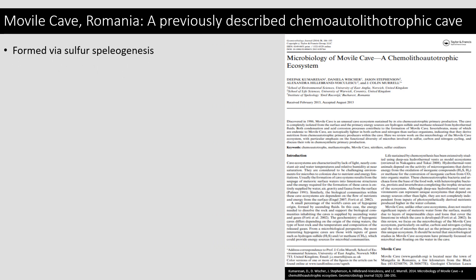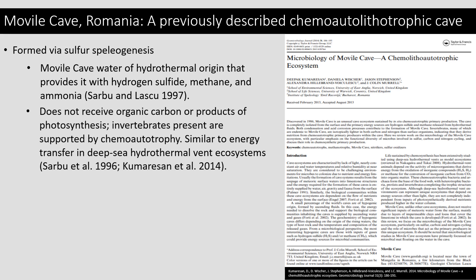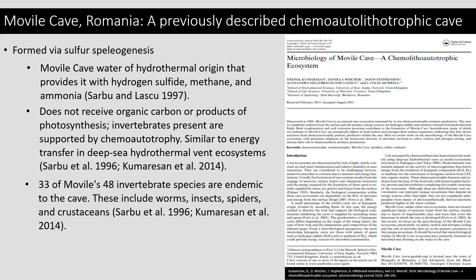Movil Cave is actually the first reported chemoautolithotrophic cave system formed via sulfur speleogenesis. It has water of hydrothermal origin that provides hydrogen sulfide, methane, and ammonia, which not only was used to form the cave, but also supports the organisms living within it. Because of the way it was formed, Movil does not receive photosynthesis or any of its products. However, it supports many different invertebrate species, including worms, insects, spiders, and crustaceans. 33 of Movil's 48 invertebrate species are actually endemic to the cave. These invertebrates are supported entirely by chemoautotrophy. The system within Movil Cave is actually similar to deep sea hydrothermal vent ecosystems, where chemoautotrophs are fed on by invertebrates, which are then fed on by larger invertebrates.